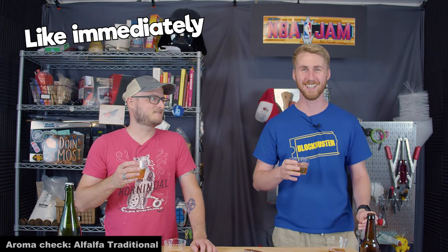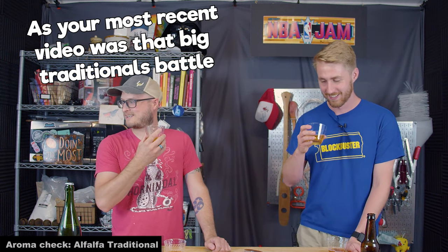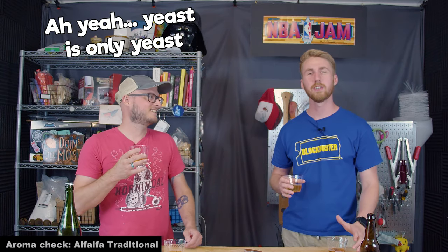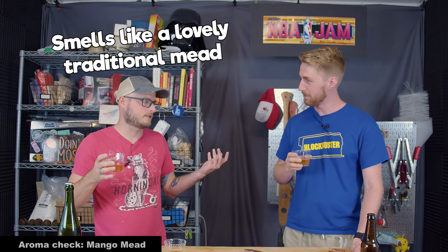They're very fragrant just pouring them - it smells like mead immediately. It's like a medium bright, like clover. I don't know what kind of honey this is, but I feel like I've either had this honey before or I've had something super adjacent to it. You've been through a lot of honey - most recent video was that big traditionals battle. It smells great, it smells like a lovely traditional mead.